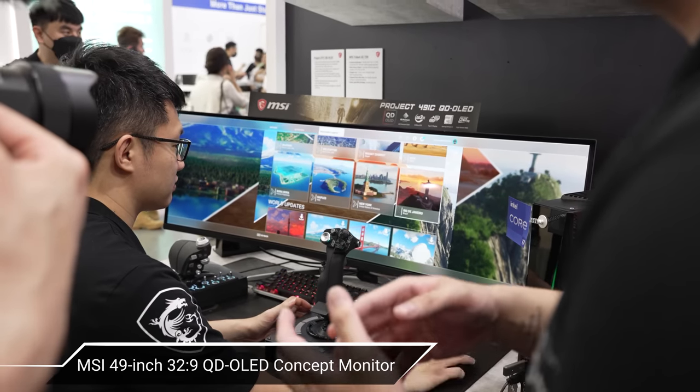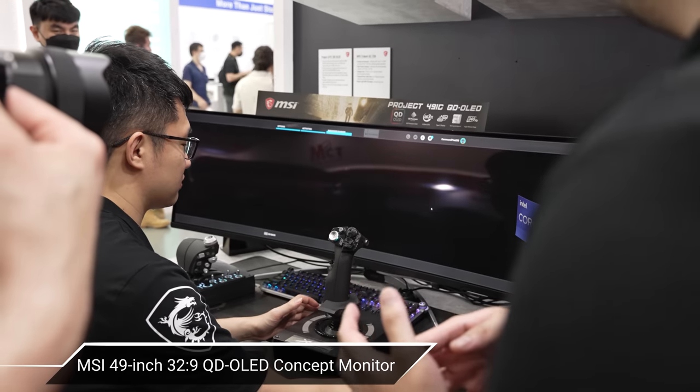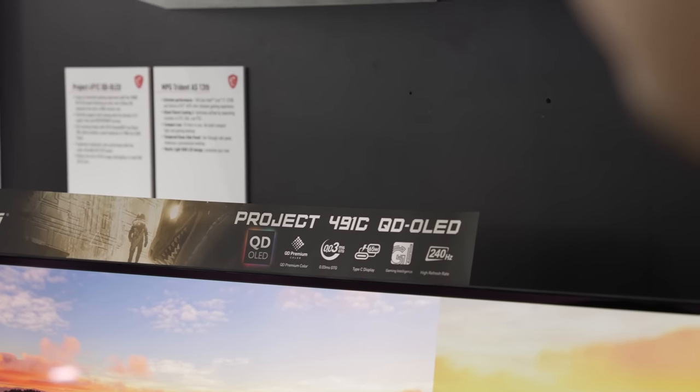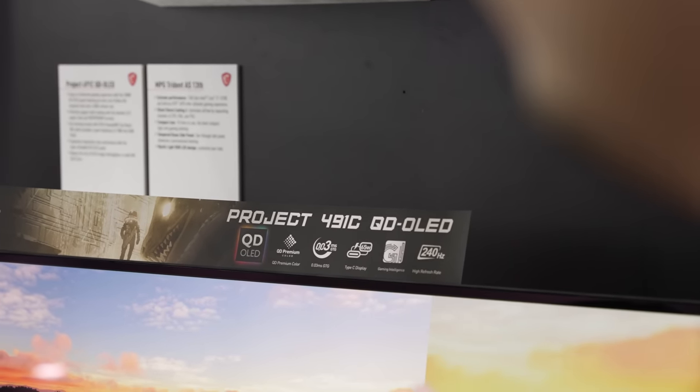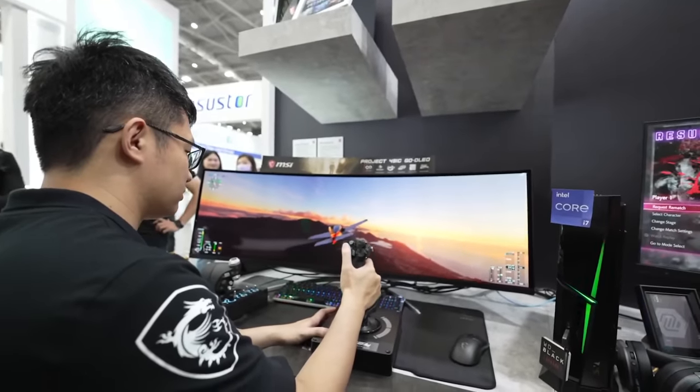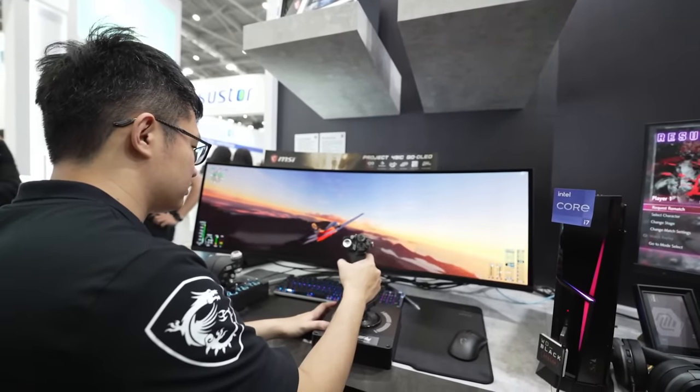On top of that, they showed off their 49-inch QD-OLED super ultra-wide concept. This thing shares a lot of similarities to the 342C, but is obviously completely different in that it is absolutely massive. We got to see Microsoft Flight Simulator played on this, and it looked impeccable.